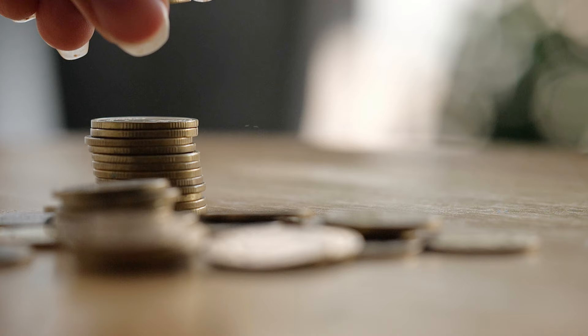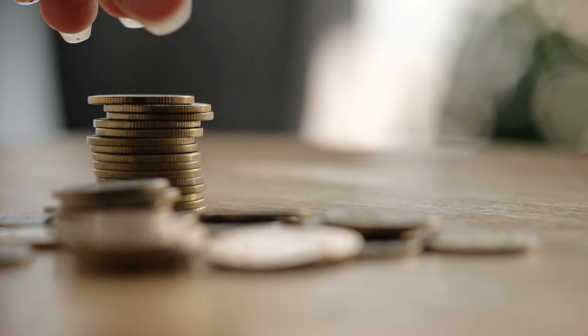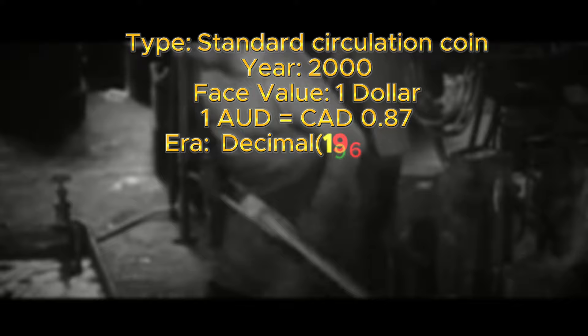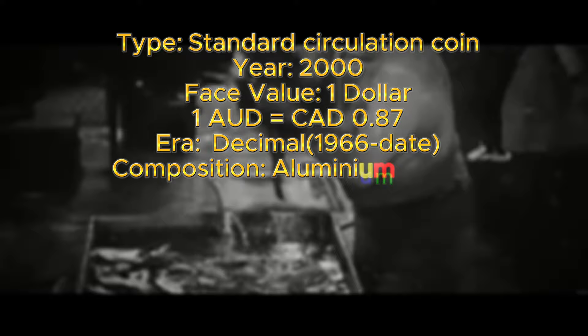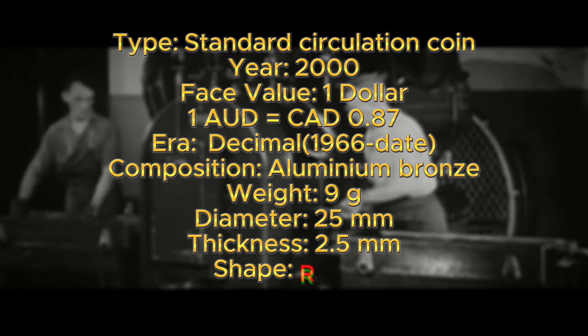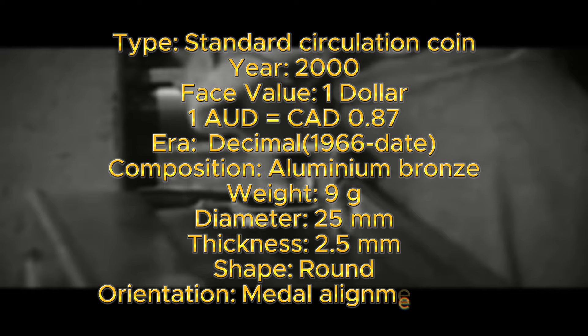Some specifications for this coin — if any are off, it may indicate a counterfeit. It was issued for standard circulation in the year 2000, with a face value of one Australian dollar. It is composed of aluminum bronze: 92% copper, 6% aluminum, and 2% nickel, with a weight of 9 grams, a diameter of 25 millimeters, and a thickness of 2.5 millimeters. The shape is round, and the coin's orientation is in metal alignment, standard for most Australian and Canadian coins.